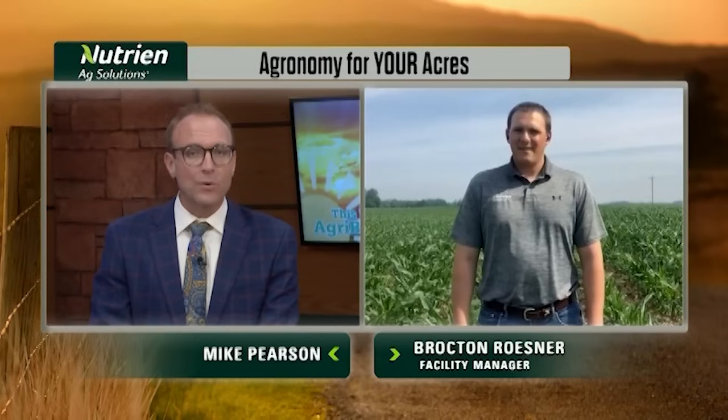Across the country, farmers have been making progress in getting their corn and soybeans in the ground, and that progress is the focus of this week's Agronomy for Your Acres with our friends from Nutrient Ag Solutions. Joining us this week is Brockton Reisner. He's a crop consultant from outside Jasper, Indiana. And Brockton, how is planting progress looking in your neck of the woods?